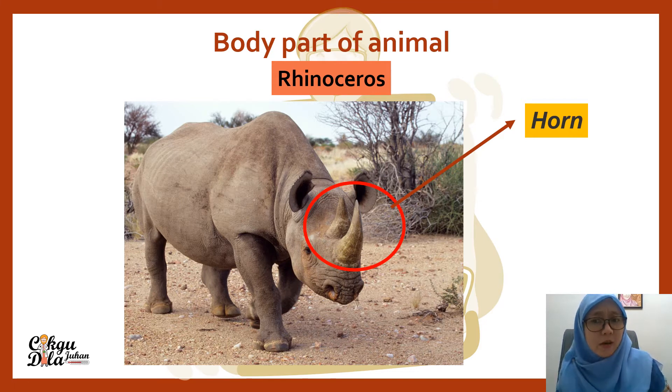Any animals that have a horn? Can you name one? Write it in the comments, please.